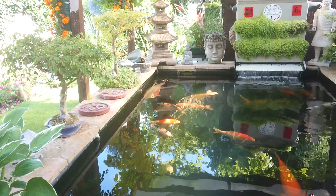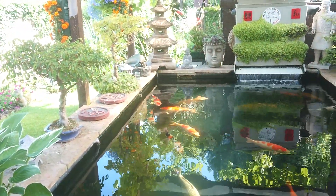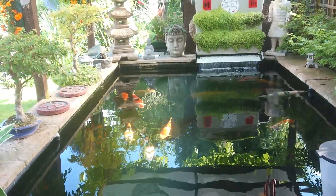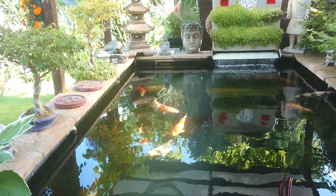Good morning everybody and welcome back to Marek's Koi Pond. Not such a bad day today — first one in ages. This video today I just wanted to talk about a purchase I made, or rather a purchase I ordered.